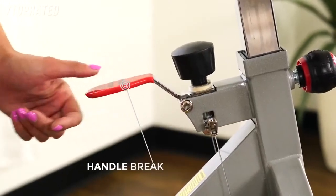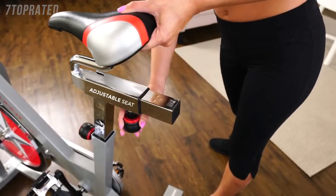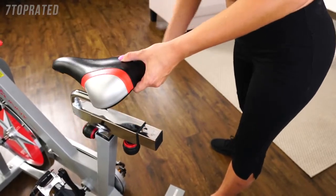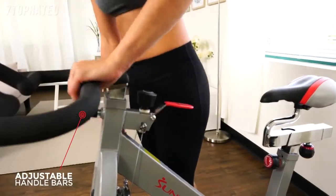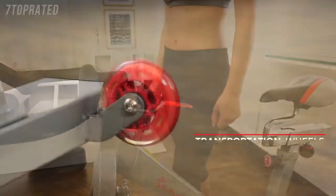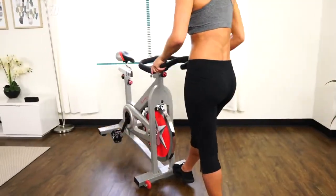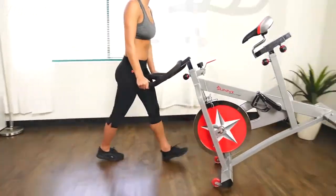Pedals are equipped with toe cages to keep your foot in position while pedaling. Turn up the resistance with the microtension knob. The handbrake will slow or stop the flywheel quickly. Custom fit with the adjustable seat and get the perfect grip with the adjustable handlebar. High-quality smooth transportation wheels make it easy to move the bike in and out of the way. Bring out the athlete in you with the SFB901 Pro Indoor Cycling Bike.